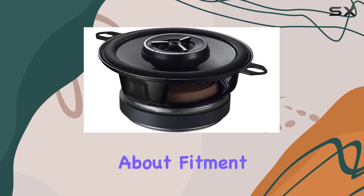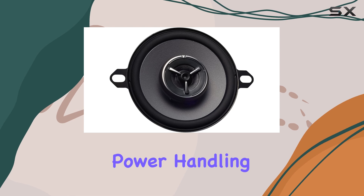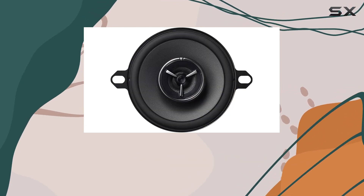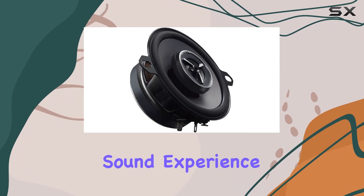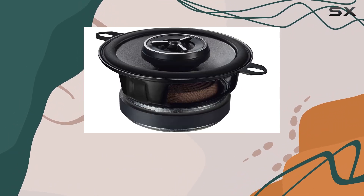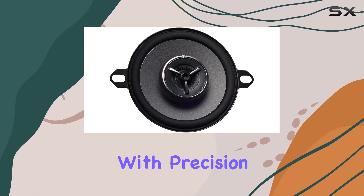But it's not just about fitment. These speakers pack a punch when it comes to performance. With a peak power handling of 120 watts and a rated power of 50 watts RMS, they deliver a clear and powerful sound experience. The polypropylene cone coupled with silk balanced dome tweeters ensures accurate and smooth high-frequency response, reproducing natural sounds with precision.